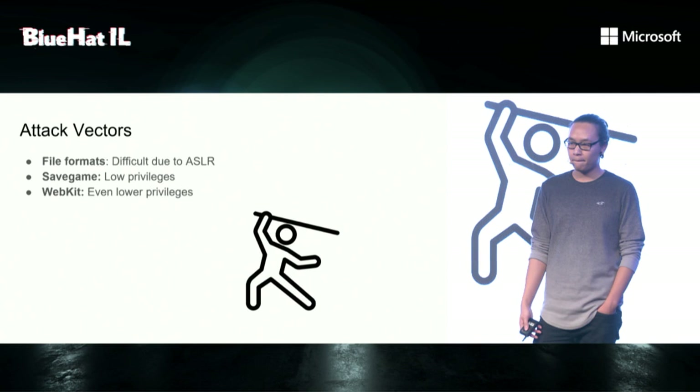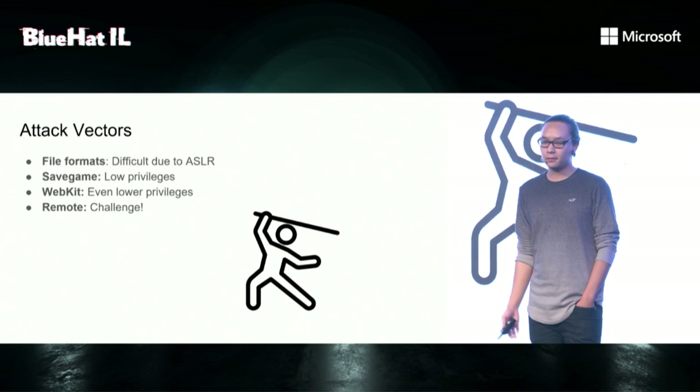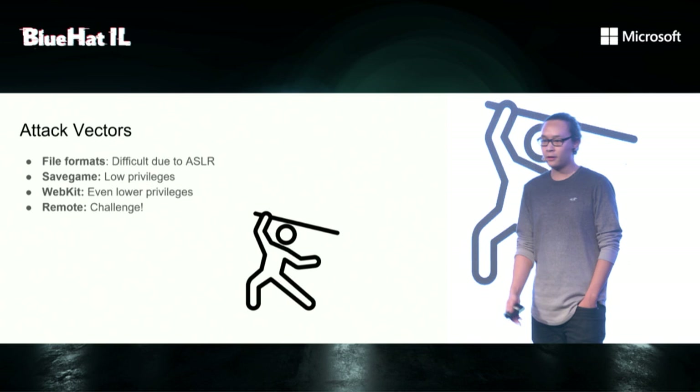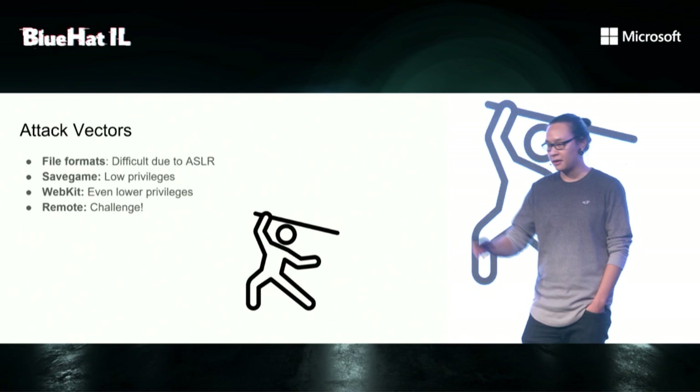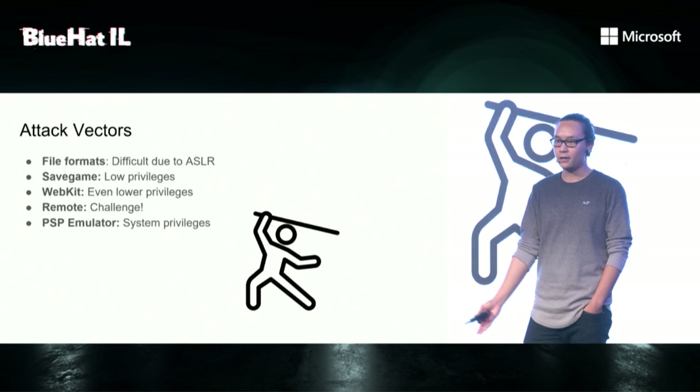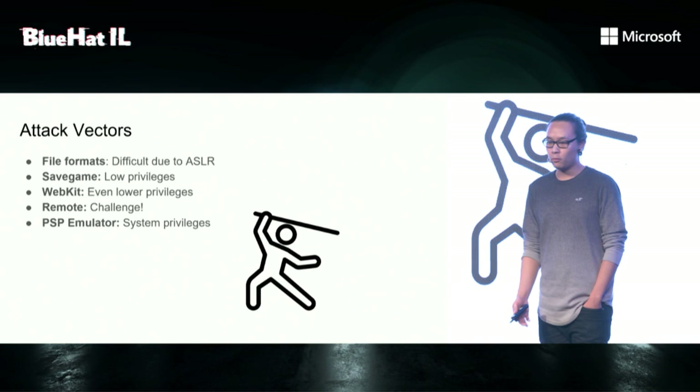Even so, it can save games. A remote attack may also be possible — you send some message and expect some response, and if there's some bug in the response, you can leak some information and use that to further exploit it. And that's a challenge for me. An exotic attack surface is the PSP emulator. It's especially interesting because it runs with system privileges, which are equivalent to root. And also, we can use the MIPS processor for doing logic.